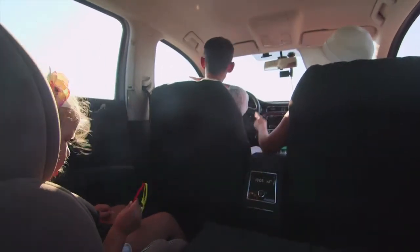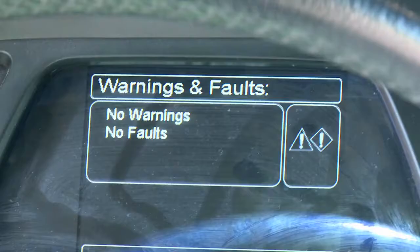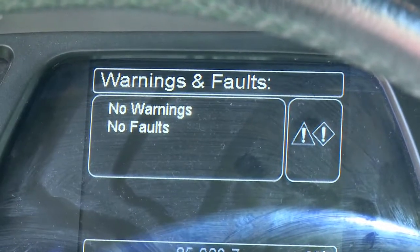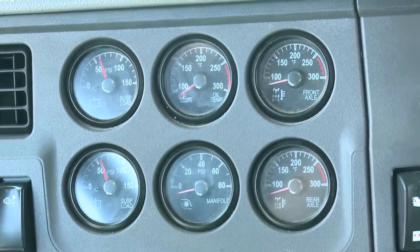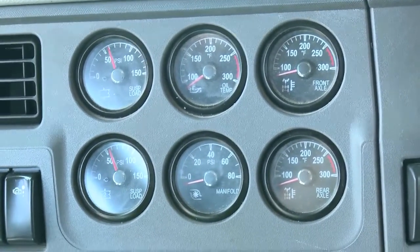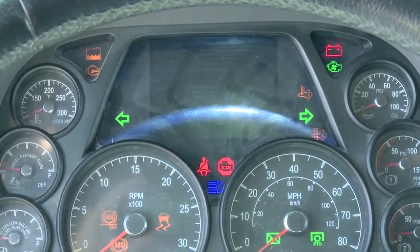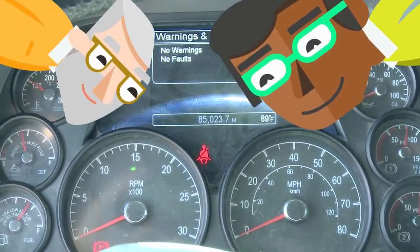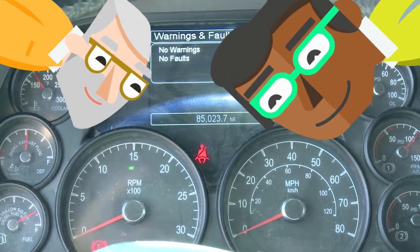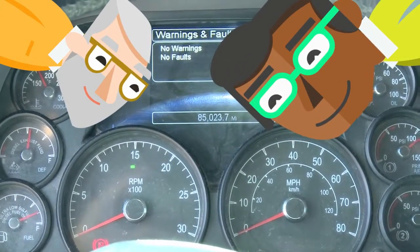Have you ever been in a car and noticed a dashboard light turn on? Maybe it told you that you were low on gas or that the engine is too hot. These lights are important for the driver to know how the car is doing. When cars communicate with drivers like this, we can say that they are talking to the driver. This helps drivers know that their car is in good condition or that they're driving safely.